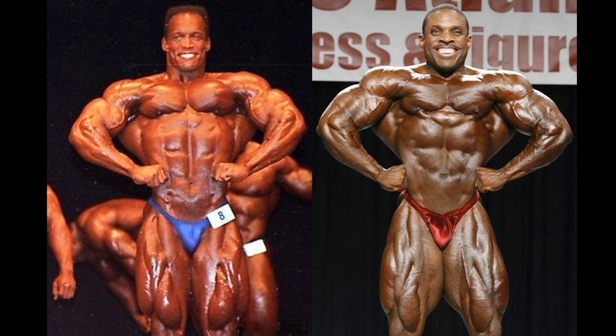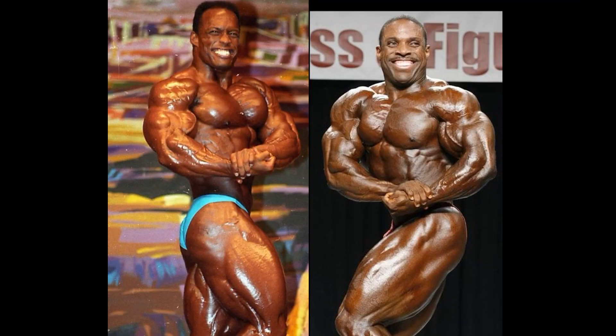Actually, Melvin Anthony lost the first point — so it's a tie game heading into the side shots. The 95 Sean Ray, admittedly, is not his best year, but a very good version nonetheless. That and the 97 are probably second-best versions. 94 and 96 are probably his best. But in 95, he had the best side chest and side tricep of his versions.